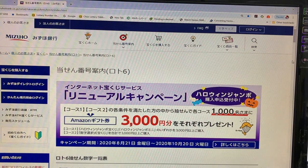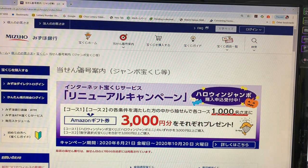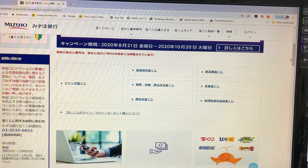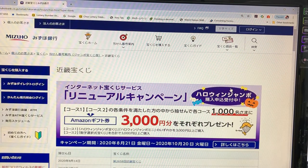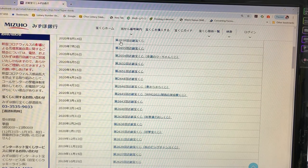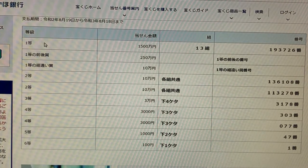This is how to check your ticket: hover over the target, then select Jumbo Takodakuji and click that. Then go down and select Kinky Takodakuji, because Kyoto is in Kinky — Kinky means the Kansai region. And there it is: drawing 2658, Kinky Takodakuji, dated August 14, 2020.